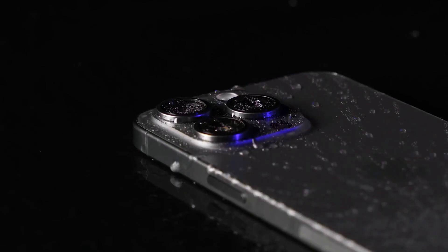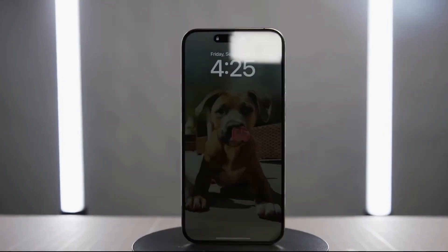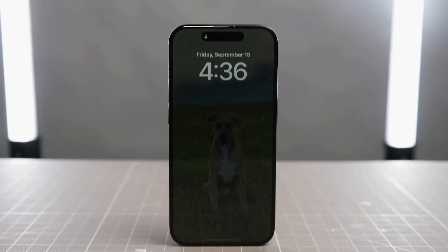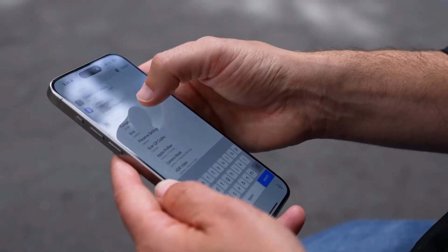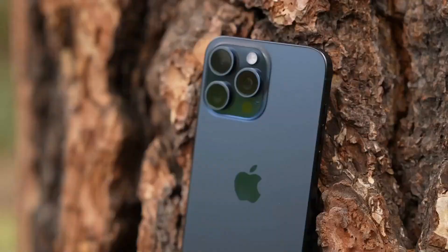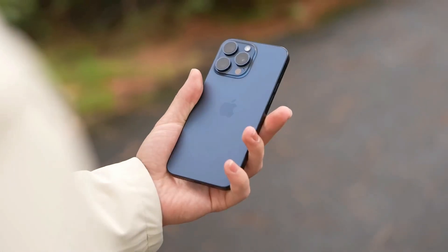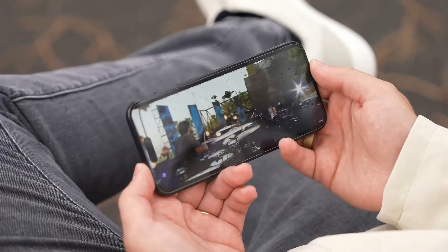Apple really stepped up its game with the iPhone 15 Pro Max's design. They've ditched the stainless steel frame and opted for a sleek, brushed titanium body. It's lighter and feels comfortable in your hand. The phone is slightly smaller and a hair thicker than its predecessor, but that's hardly a downside. Plus, it's more durable, using tough glass-based materials and ceramic shield for added protection.